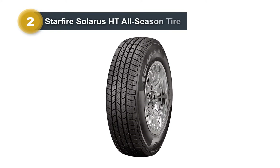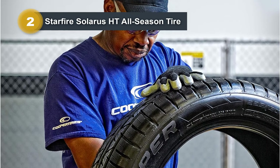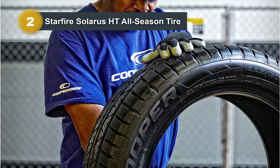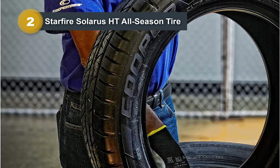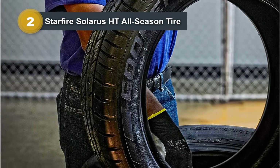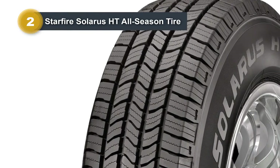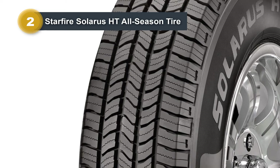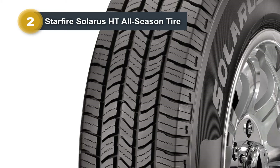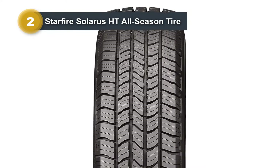Number two: the Starfire Solaris HT All-Season Tire. The Starfire Solaris HT is a reliable choice for year-round driving. With a size of 245/65R17-100T, it offers a spacious section width of 245 millimeters, ensuring stability and traction on various road surfaces. Boasting a robust load capacity of 2,149 pounds, this tire is suitable for a range of vehicles, combining strength and versatility.